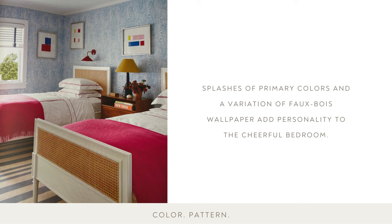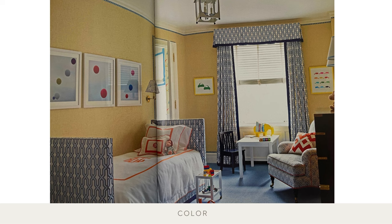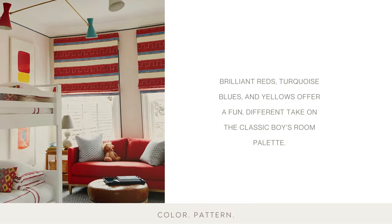Splashes of primary colors and a variation of faux bois wallpaper — referring to the artistic imitation of wood or wood grains — add personality to the cheerful bedroom. The palette for this room is a fresh one with a combination of orange and blue. The tape trim on the room's molding lends a masculine but youthful touch, and the balloon photographs fit the room's lighthearted spirit. Brilliant reds, turquoise blues, and yellows offer a fun, different take on the classic boy's room palette.